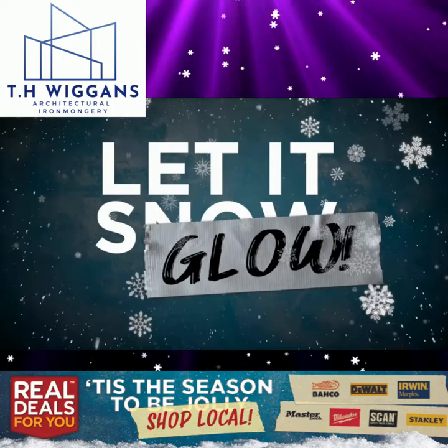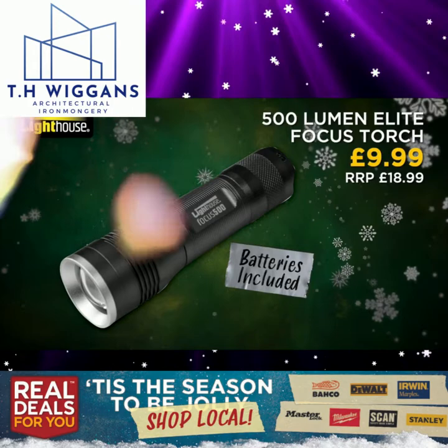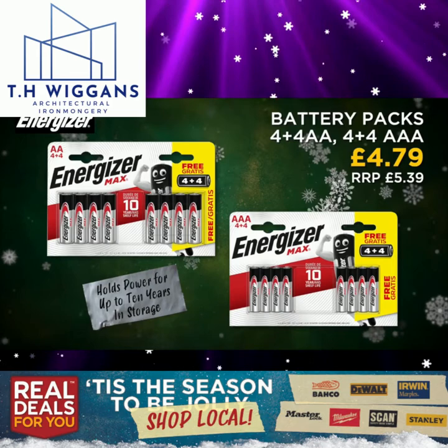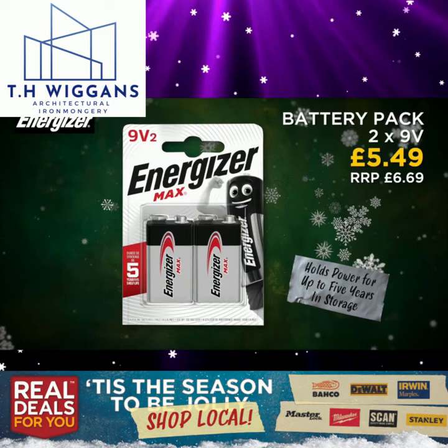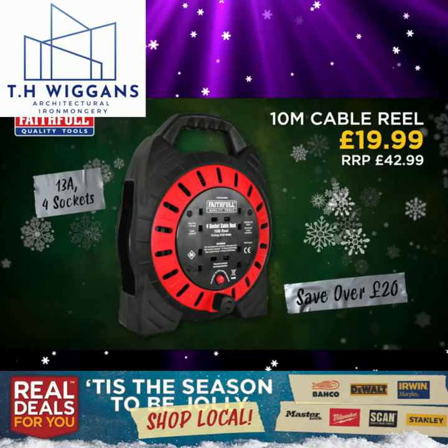Let it glow — here's some fantastic savings from Real Deals For You. Lighthouse 300 lumen elite headlight. Lighthouse 500 lumen elite focus torch. Lighthouse 500 lumen mini lamp. Energizer AA 4+4 batteries. Energizer 4+4 AAA batteries. Energizer twin pack 9 volt batteries. Lighthouse 24 pack of AAA batteries. Lighthouse 24 pack of AA batteries. Faithful 10 metre cable reel.